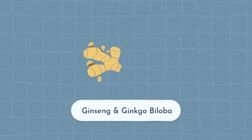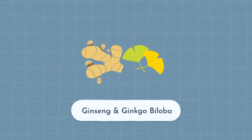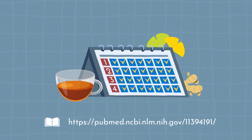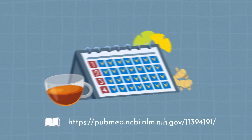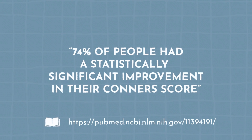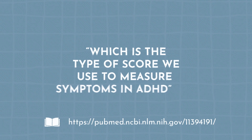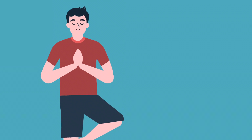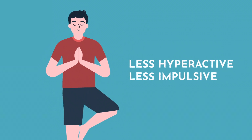Next up, ginseng and ginkgo biloba. When these two herbs were combined, after four weeks of taking them together, 74% of people had a statistically significant improvement in their Connors score, which is the type of score we use to measure symptoms in ADHD. In particular, they saw improvements in the hyperactive and impulsive parts of that test scoring system, which means they were less hyperactive and less impulsive — all from taking two herbs.